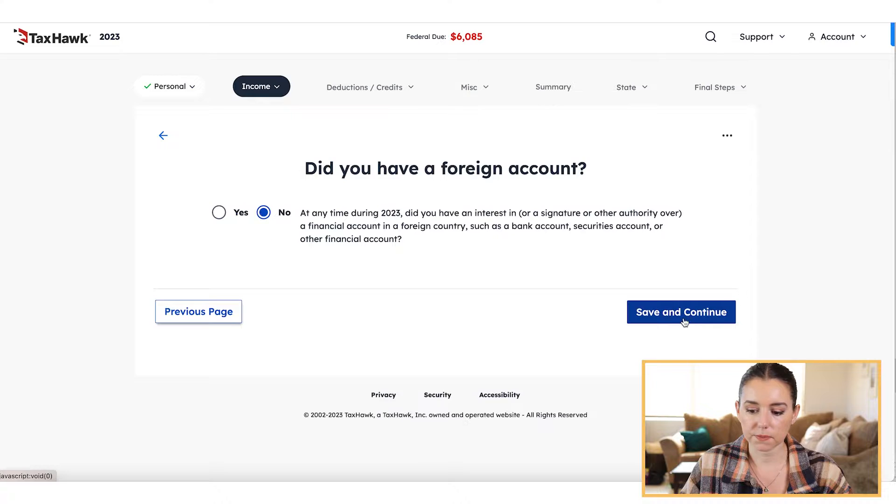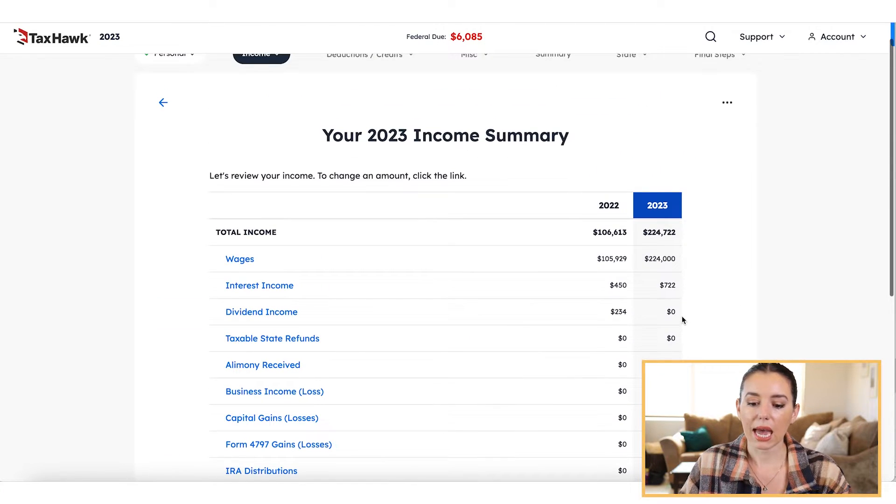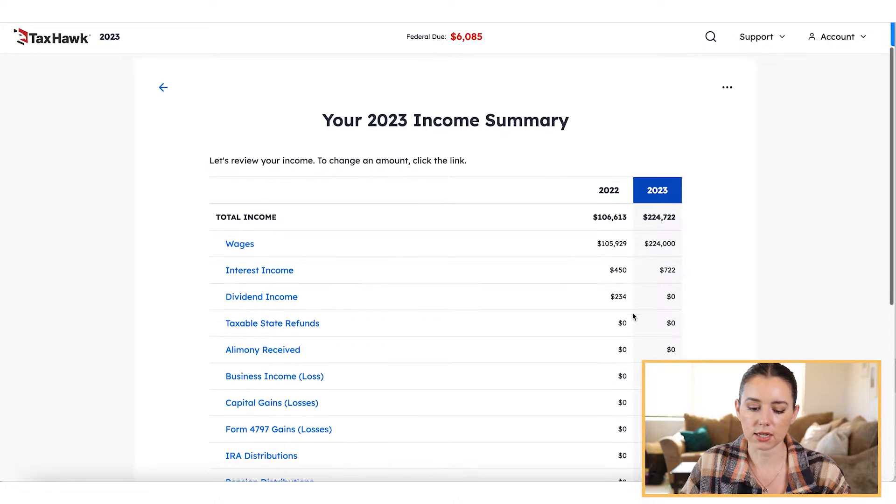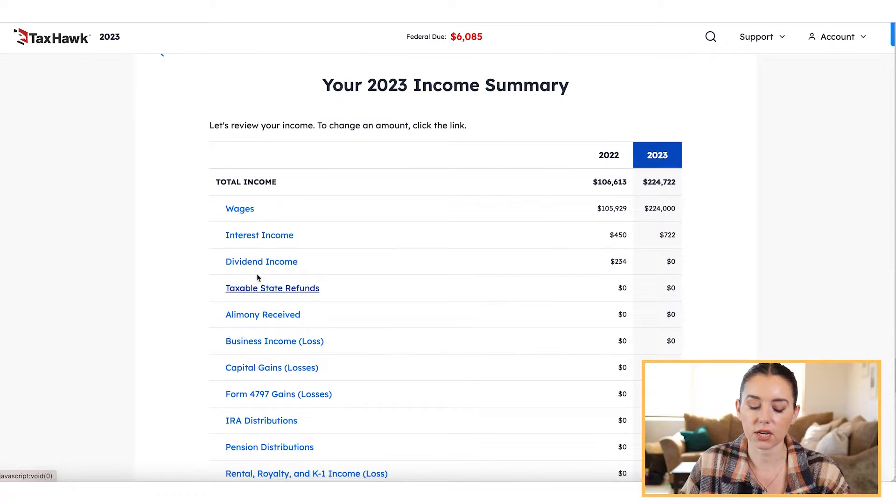After each of the main sections, you're going to get a nice summary showing you exactly what you've keyed in so far. If you missed anything, all the different types of income forms are hyperlinked so you can go back to that particular section and input the information.